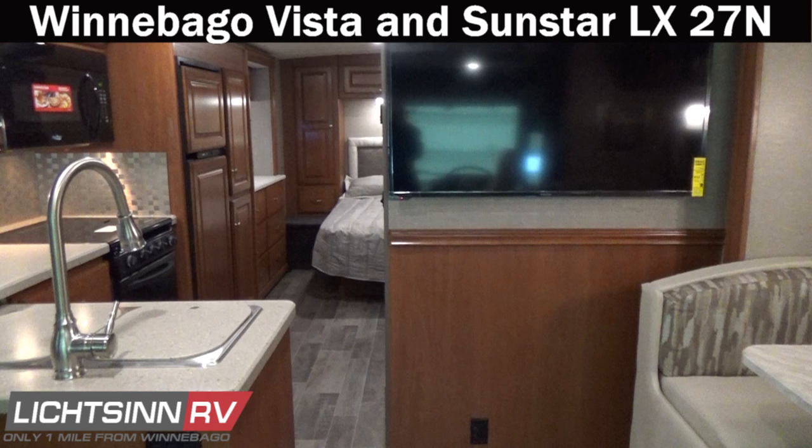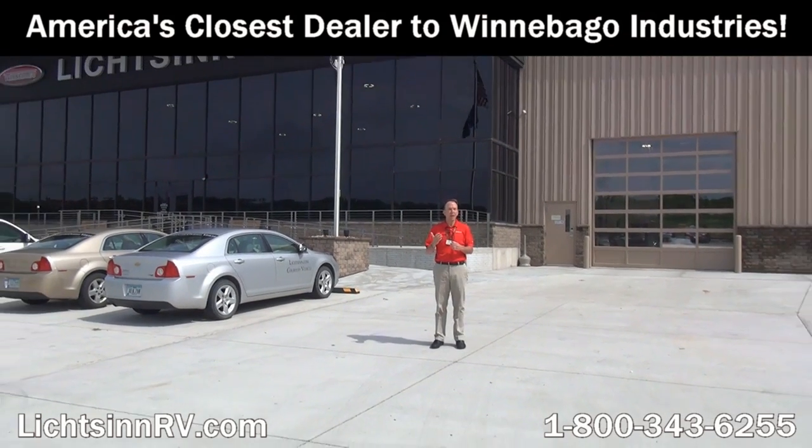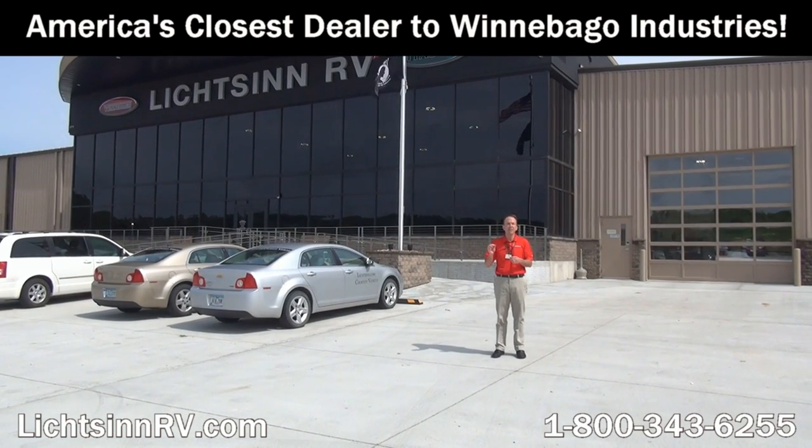Most importantly, be the first to break in and protect your new Ford Motor Company investment. There is a definitive break-in procedure recommending, if possible, no towing for the first 1,000 miles and varying your speeds to break in and seat those cylinders in that Triton V10 — as opposed to a delivery driver towing their personal vehicle to your local dealership. Be the first to break in that powertrain, sleep that first night in your walk-around queen bed, and eat that first meal in your benchmark dinette upgrade here at Litson RV. I'm Ron Litson — thank you for visiting our dealership, the nation's closest dealer to Winnebago, Itasca, and the Winnebago Touring Coach Division here in Forest City, Iowa.